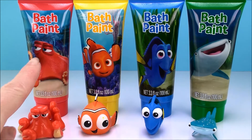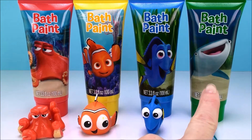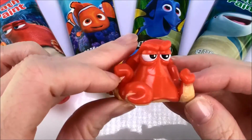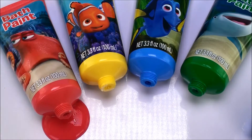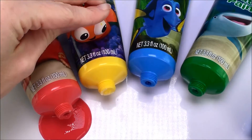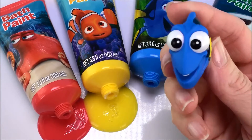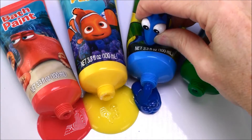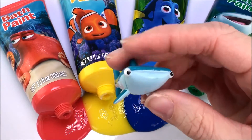We have Hank in the red paint, we have Nemo with yellow paint, Dory with blue paint, and Destiny with green paint. Here's Hank with red bath paint, Nemo with yellow bath paint, Dory with blue bath paint, and Destiny with green bath paint.